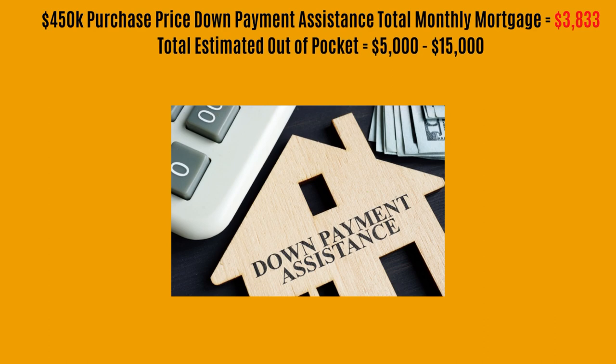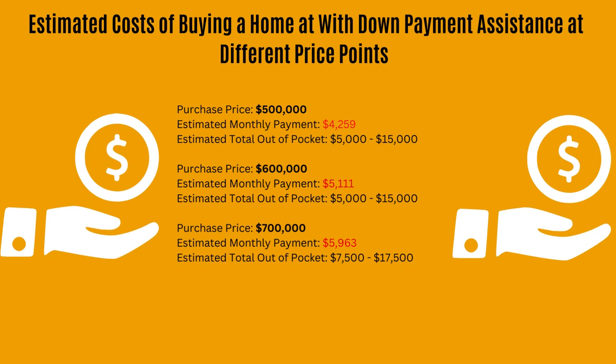What if you needed a little help to get into the home? If you need down payment assistance, the interest rate is going to be a little bit higher. Right now, if you bought a home for $450,000, your monthly payment using down payment assistance would be about $3,800, but your out-of-pocket would be anywhere from $5,000 to $15,000.